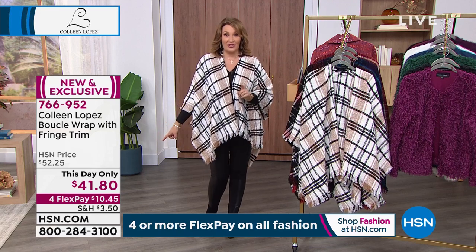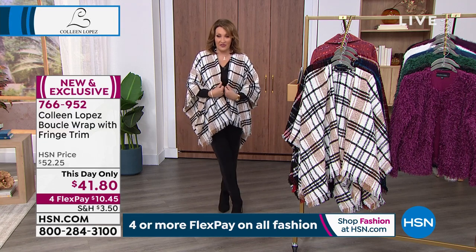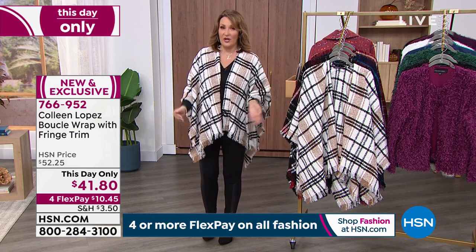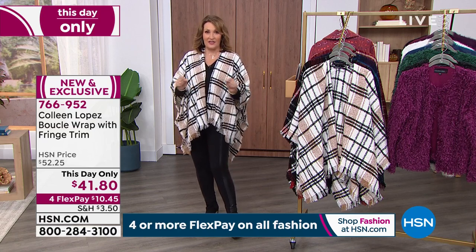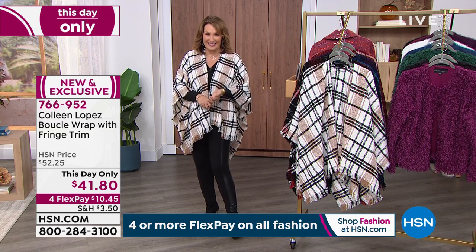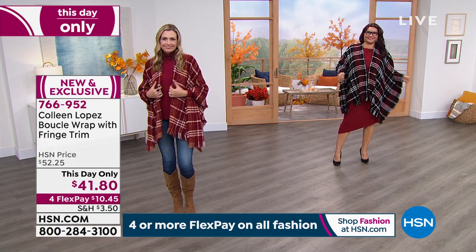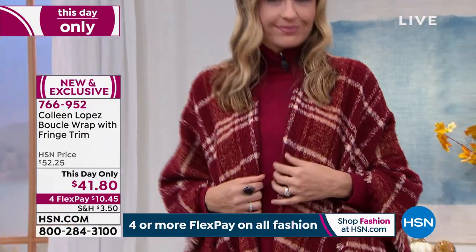You are going to get this for $41.80. Seems like our computer didn't catch up with us — we are getting it updated. I apologize for that. We might scoot along and come back to it. I just want to be sure everybody knows that you are going to get that this day only price of $41.80. They did just mark it down; hsn.com just didn't catch up to that new markdown. We're recognizing there's a little bit of a glitch with the pricing. It's four payments of $10.45 — that is the price you're going to get as a this day only price.